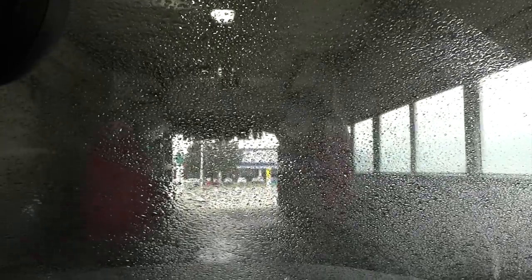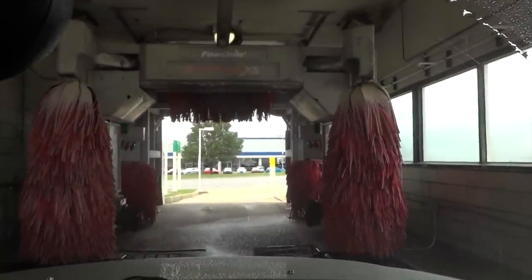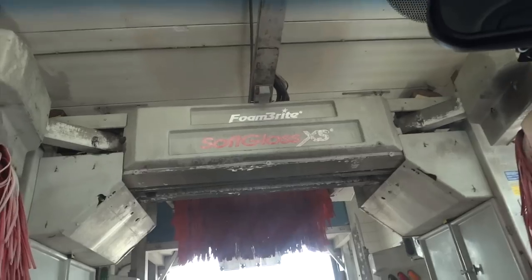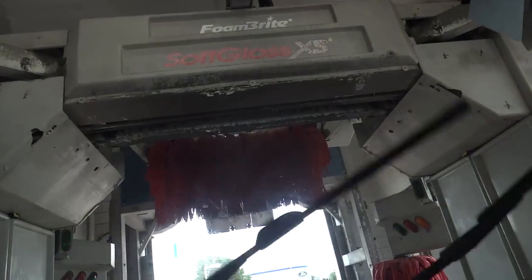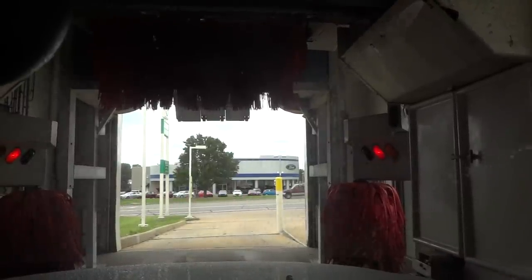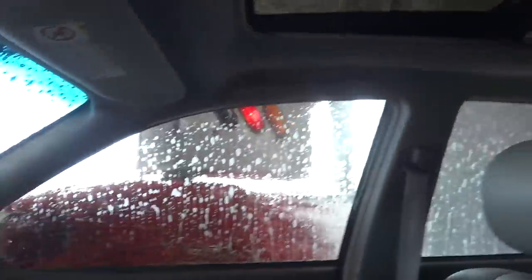Alright, so we'll go ahead and enter the bay. Pull forward. This one looks like it's seen better days. And we'll let the wash begin. We're starting out with a coating of pre-soak here. Looks like it missed the whole section of the roof. Okay, and now we're going to start the actual wash cycle.